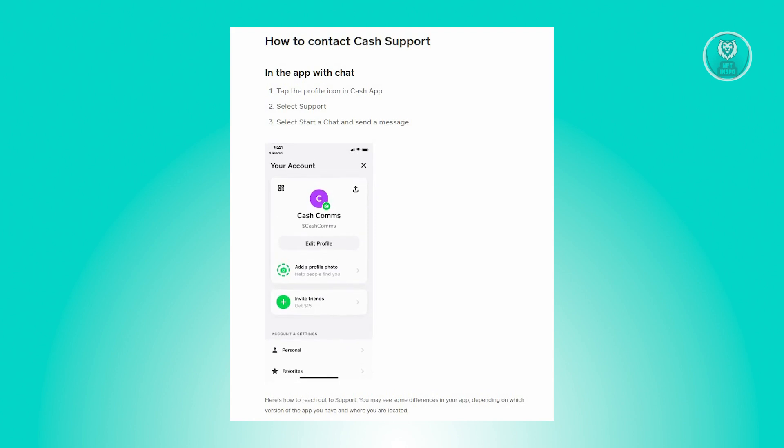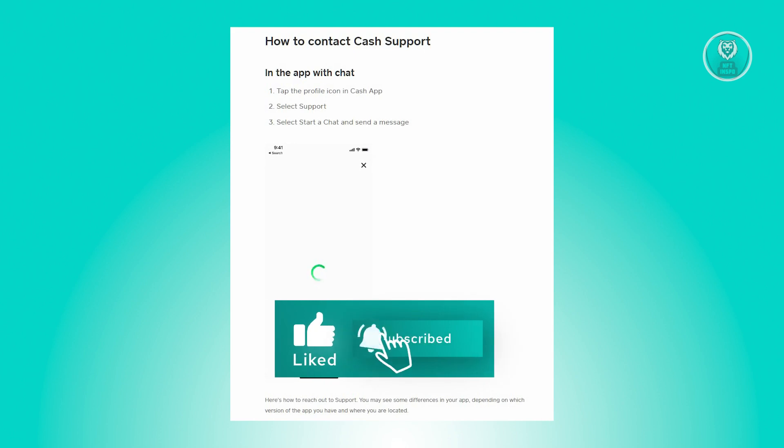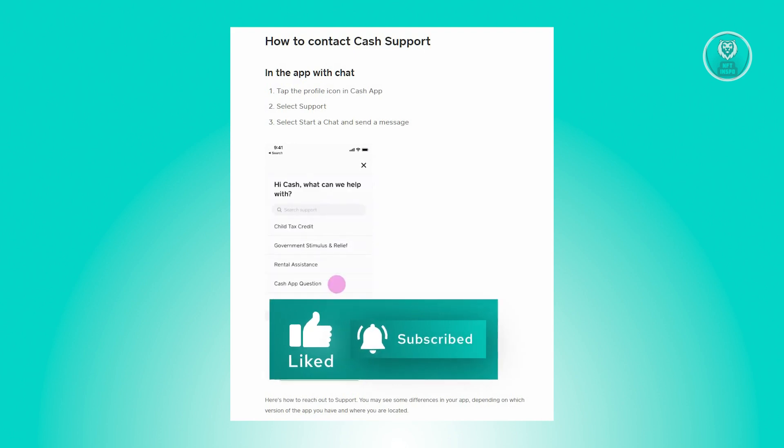And that's about it. Hopefully this video was able to help you. Like and subscribe to NFT Inspo — thank you for watching.